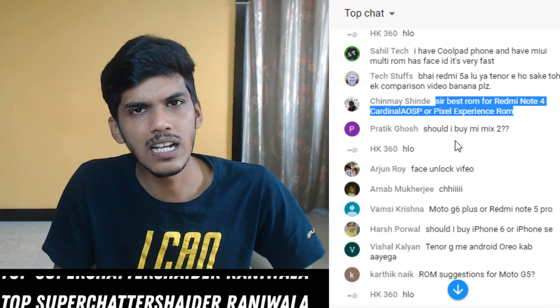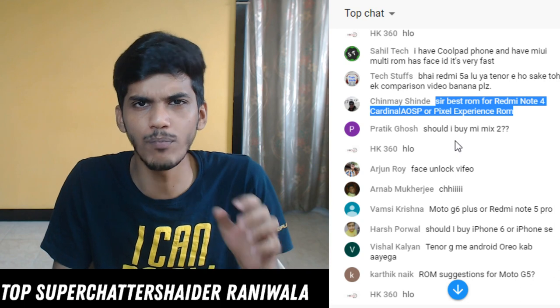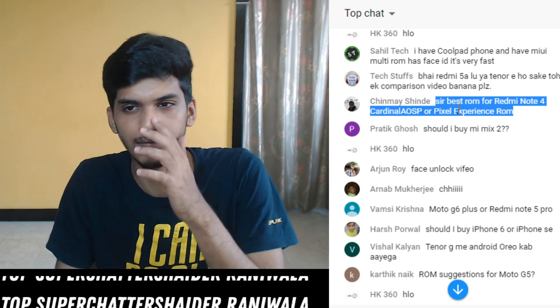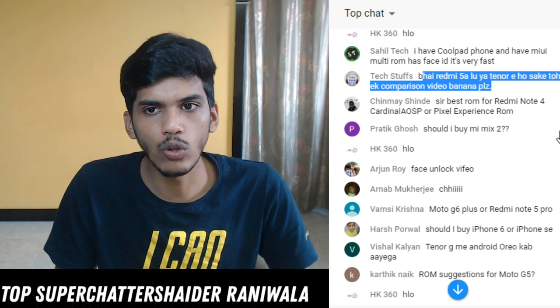Face unlock video will be coming tomorrow morning. Best ROM for Redmi Note 4 - Cardinal AOSP or Pixel Experience ROM. I personally prefer Cardinal AOSP but if you want that pixel look you can go with Pixel Experience ROM. Both ROMs are equally good, both have the same bugs and same things working.